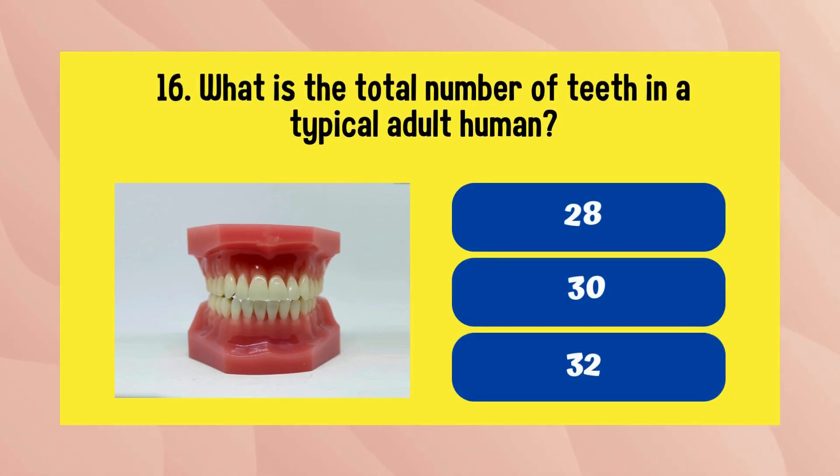What is the total number of teeth in a typical adult human? The answer is 32.